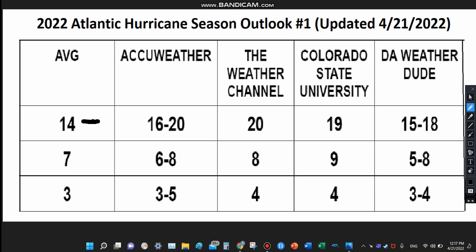For AccuWeather, they released their outlook and are forecasting 16 to 20 named storms, six to eight hurricanes, and three to five major hurricanes. This is really looking a lot like the past six years — ever since 2016, an above-average season has been forecast to some degree. The last six years have been decently active.